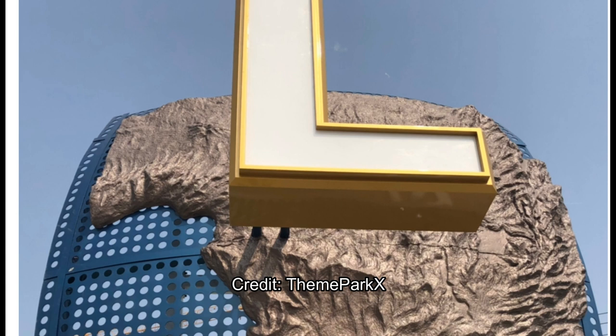As you can see, the iconic Universal sign is starting to pop up. We have the 'L' forming right here, with the Africa part of the globe. Expect the rest of the sign to come in the coming days, if not by the end of the week.